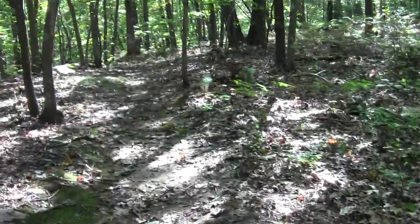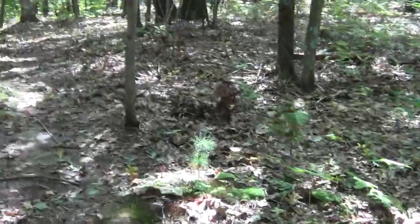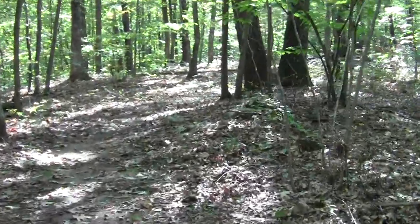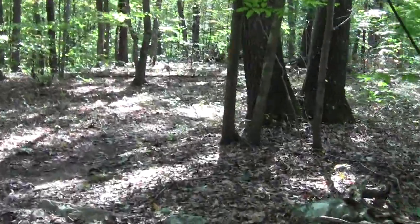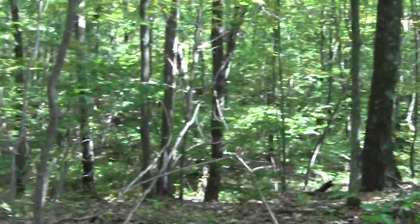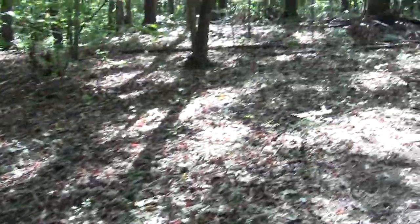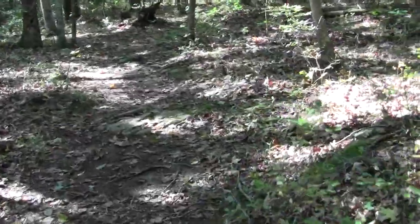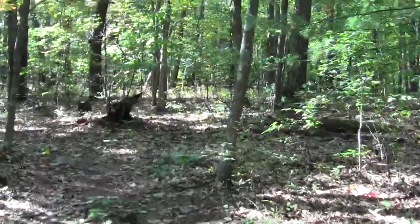We'll eventually hit a significant bend, and before long I imagine we'll run into a side trail loop blazed in green that brings you to a quarry. Nice overlook. Might be kind of an eskerish thing — not entirely sure, maybe it's a drumlin formation. Some kind of glacial rise.